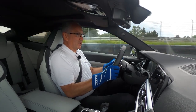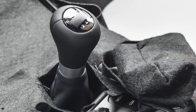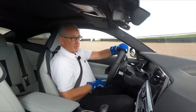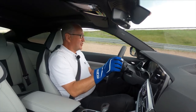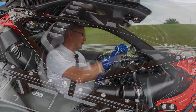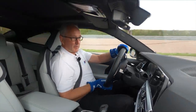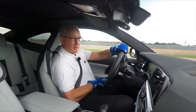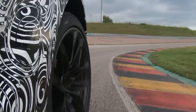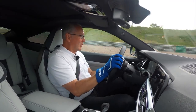We'll be offering the M3 and M4 in two performance levels: as a manual 480 horsepower, which is already 30 horsepower more than the competition model of their predecessors, and in the competition version with 510 horsepower in combination with the M 8-speed Steptronic transmission. And that's really a lot of fun, because the car can be driven very precisely, very performantly, and very emotionally and enthusiastically.